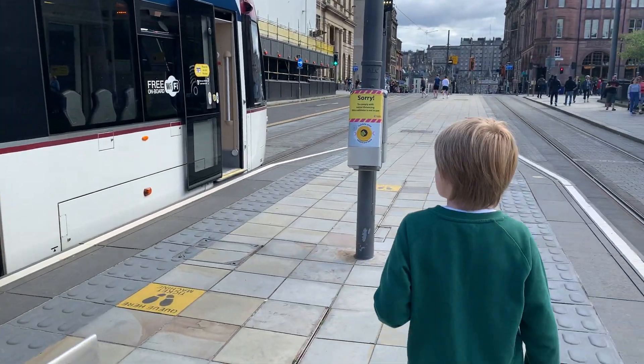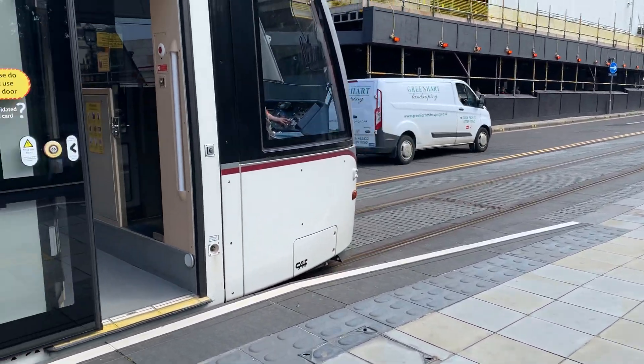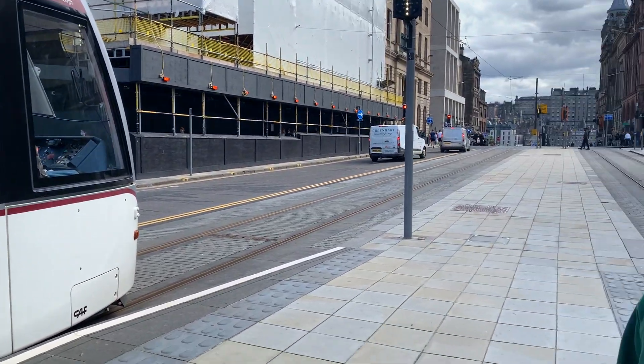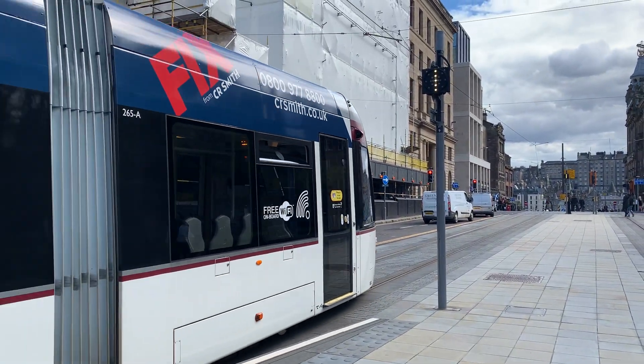Coming down this way, we've got the front of the tram — it's about to go now but it looks very good. And on the top, as you can see, it shows where it's going — it's going to the airport.